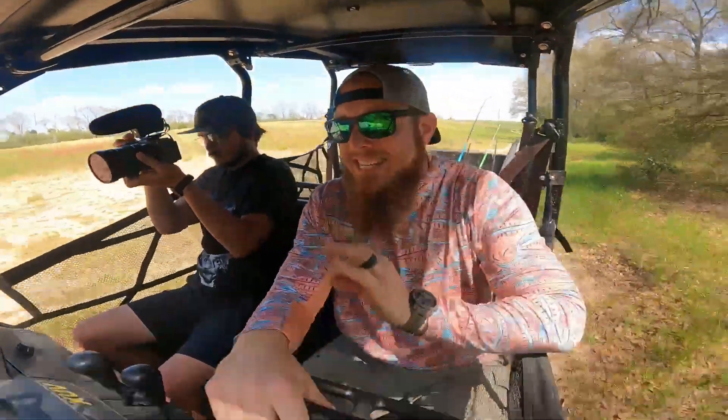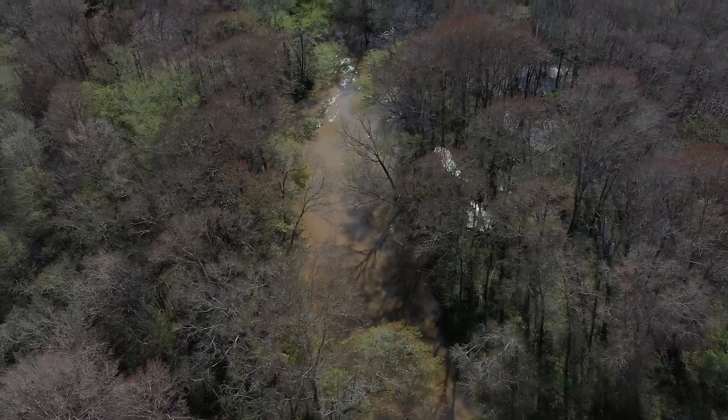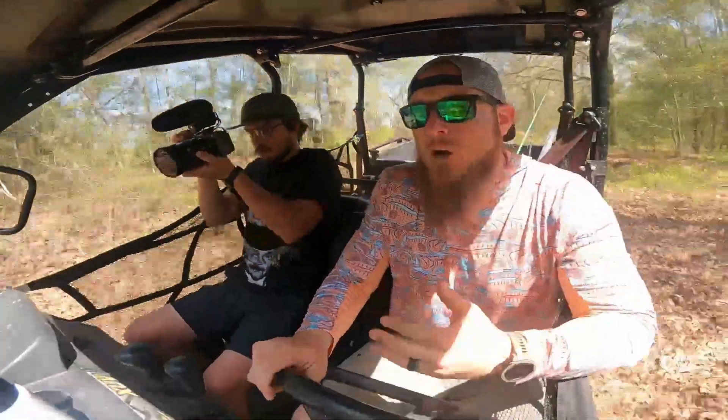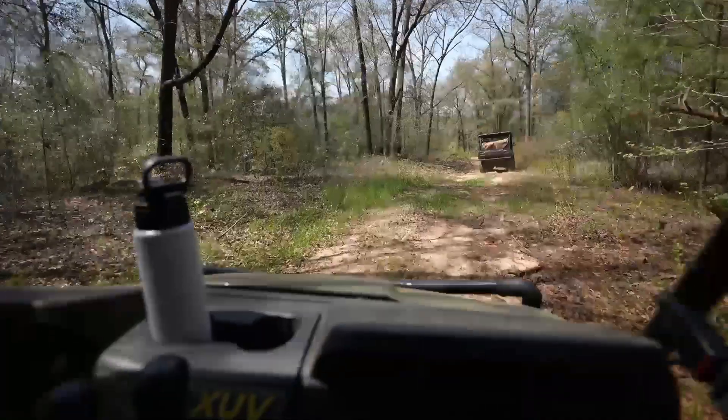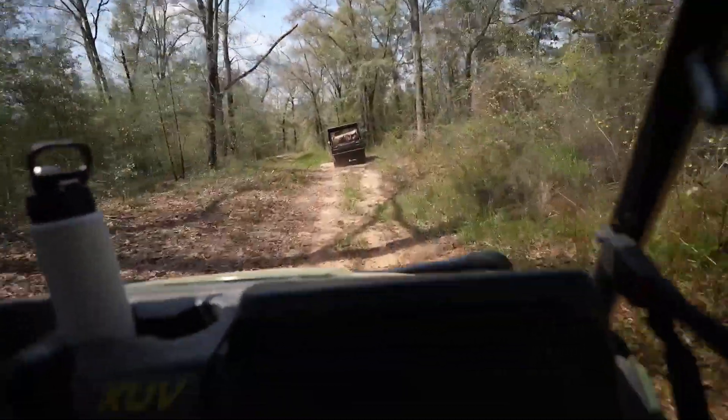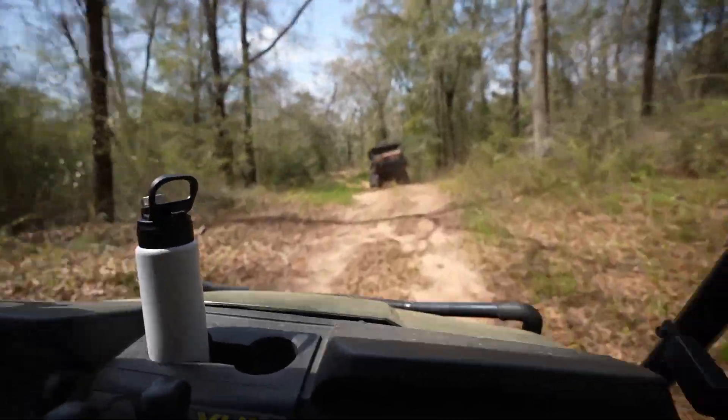One thing I know about this river system — the only thing I know — is it is massive. It goes on for literal miles, it goes through counties, goes through different towns here in southeast Alabama. I'm so excited to see what our stretch looks like — the stretch that's on our property. Cannot wait to see what it looks like.